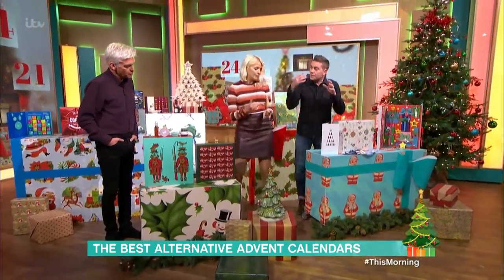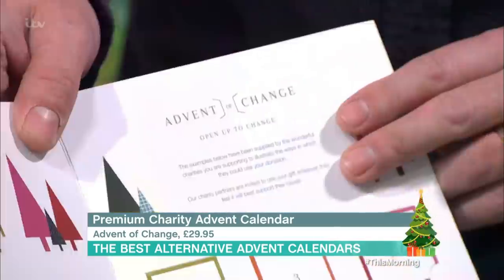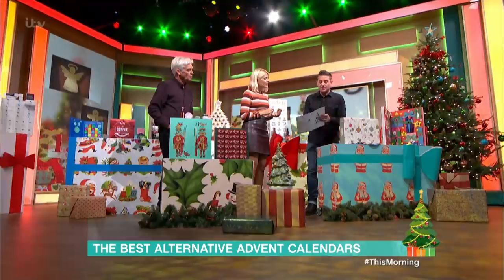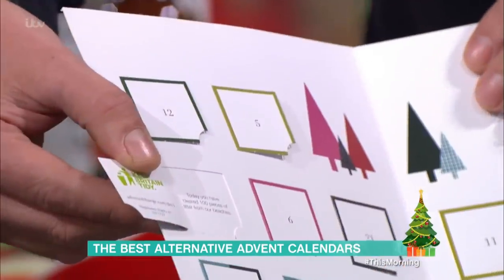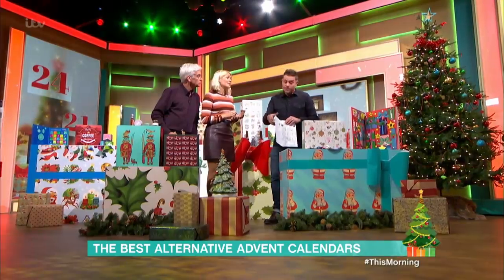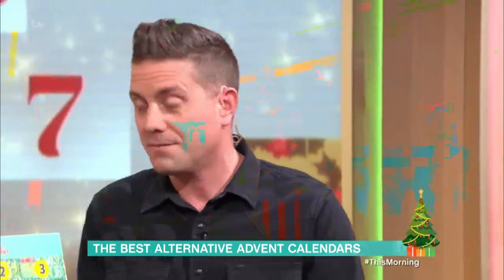Just very quickly, a different idea: instead of receiving, you can give instead. This is the Advent of Change — it's a little booklet. Buy this for someone or yourself, and then you open the windows and it tells you what your money is doing — 24 different charities, and a pound behind each window is donated to a charity. One says, 'Today you've helped clean 100 pieces of litter off the beaches.' It's £29.99, but £24 of that goes to charity.